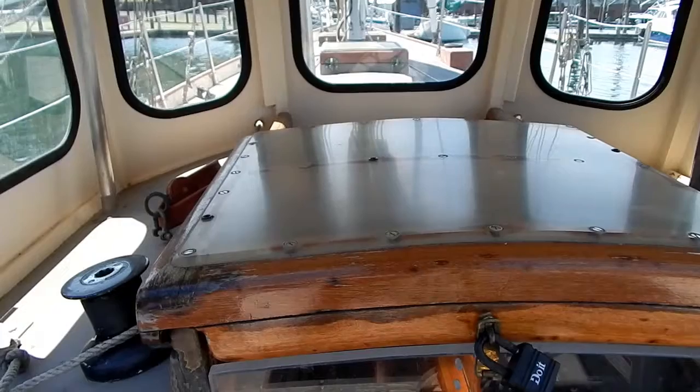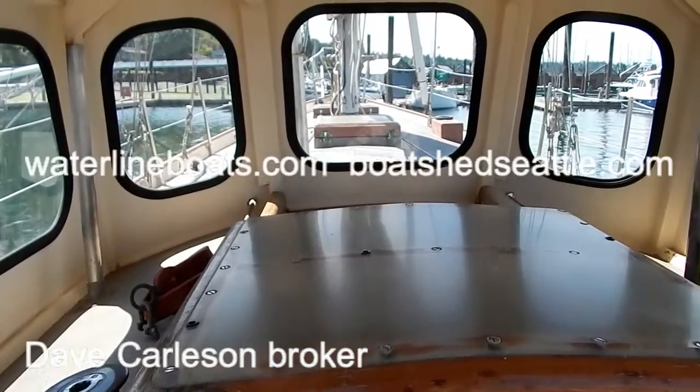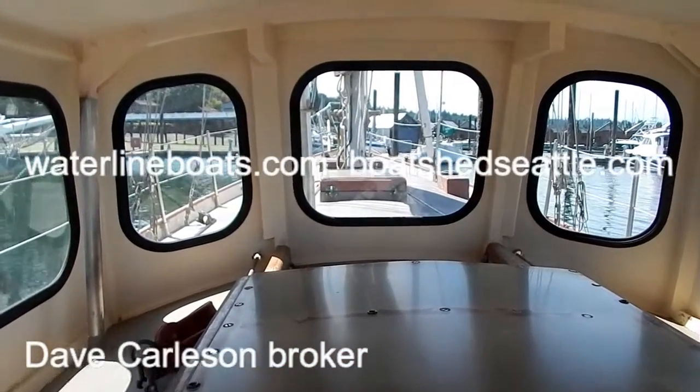We invite you to go to waterlineboats.com or boatshed.com for additional information, detailed specs, and 70–80 still photographs of details of this boat. Thank you for viewing our Ingrid 38 cutter.